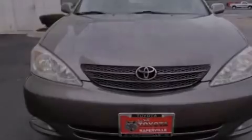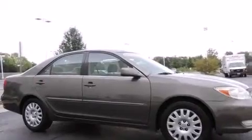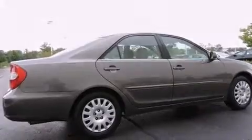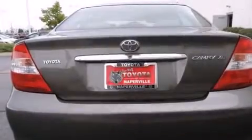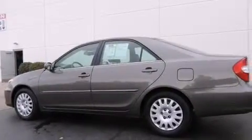All of the following features are included: an eight-speaker stereo system, air conditioning with automatic climate control, cruise control, a CD player, a split-folding rear seat, an auto-dimming rearview mirror, a rear window defroster, a keyless entry system, and a power driver seat.